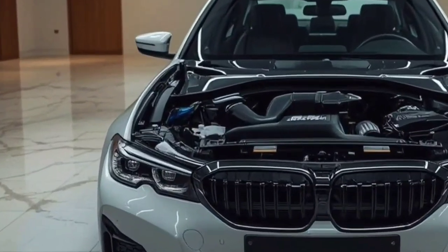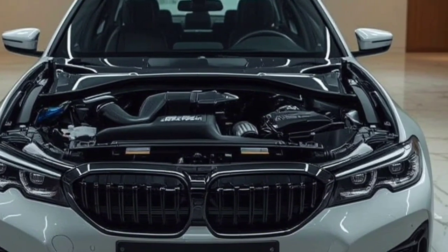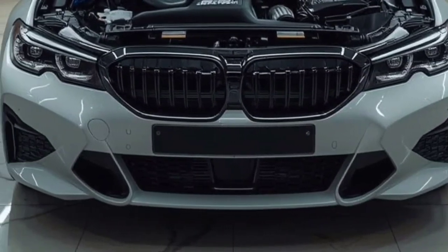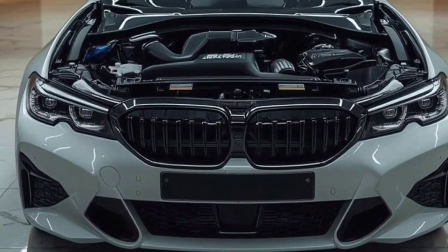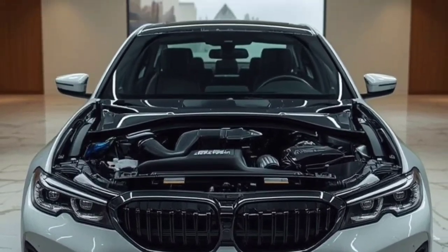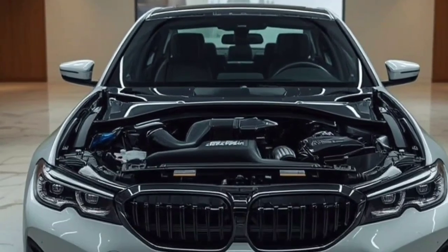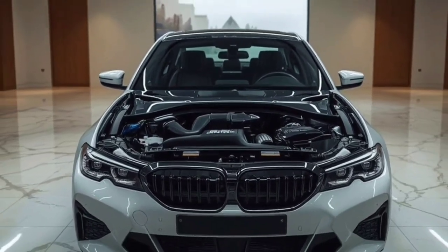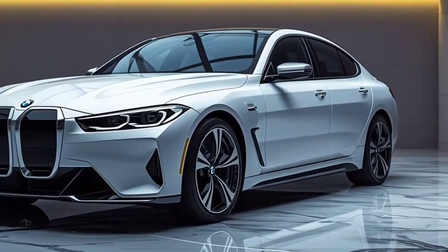Underneath, BMW's electric powertrain delivers instant acceleration. This dual-motor version of the i4 rockets from 0 to 60 in under 4 seconds, offering performance that rivals sports cars. The battery pack provides an impressive driving range, allowing you to enjoy the ride without frequent charging stops. BMW's regenerative braking system captures energy while delivering smooth, controlled stops.